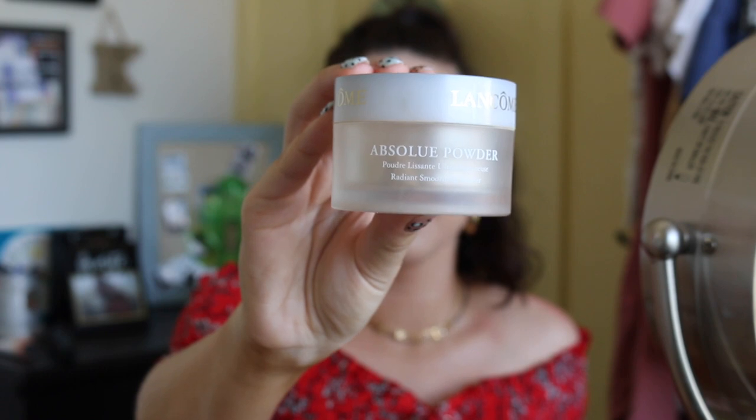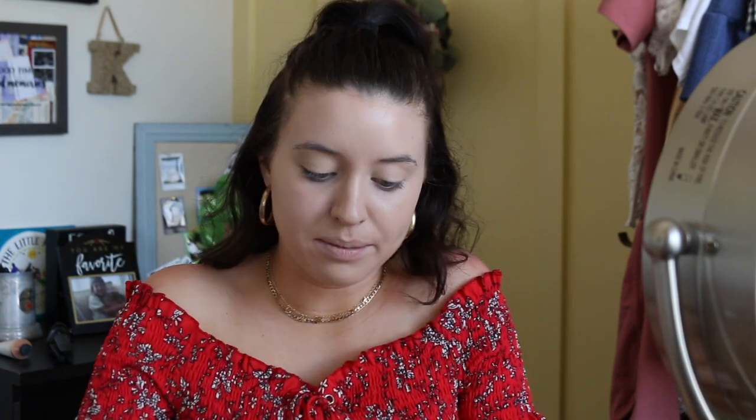I'm just going to quickly set it with the Lancome Absolute Powder. I love this stuff — it's not super cakey, it makes my foundation look gorgeous, and it just sets my makeup really nicely without looking like I have a ton of powder on. Because I want to stay pretty dewy, I'm just going to powder up the places where I put that concealer, not everywhere. For the most part this is our base — this is all we're going to do.